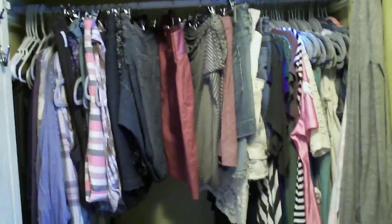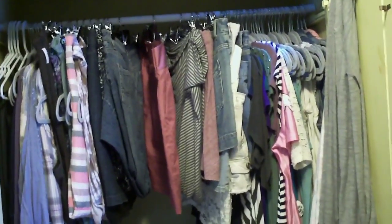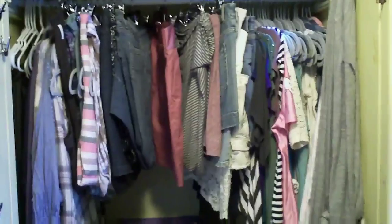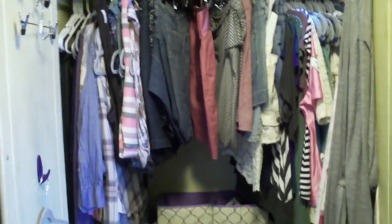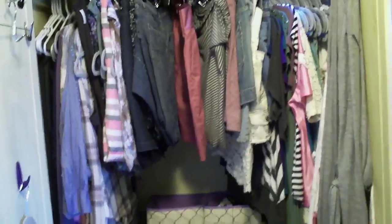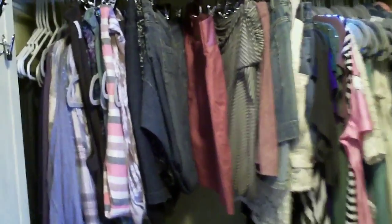For the rest of the closet, I do hang up most of my clothes because I don't have a traditional dresser or anything like that. Plus, for me it's easier — if I'm going to wear it I need to be able to see it, and to see it I need it hung up. So that's why I hang up most of my clothes.